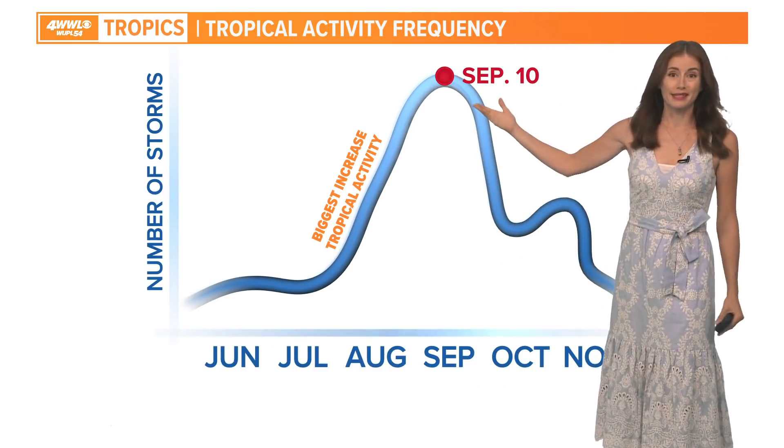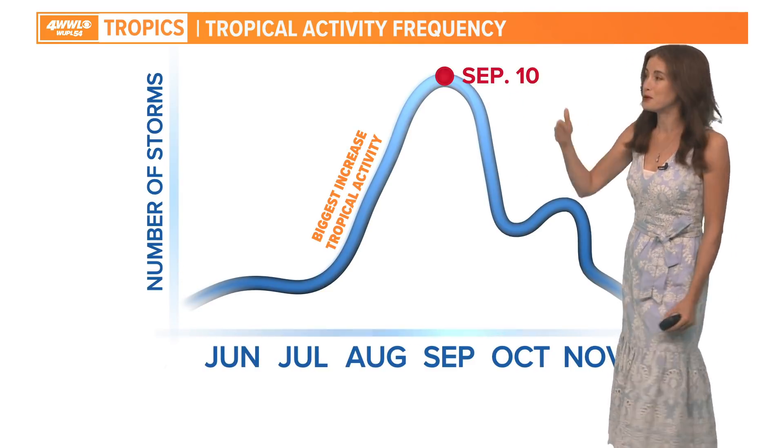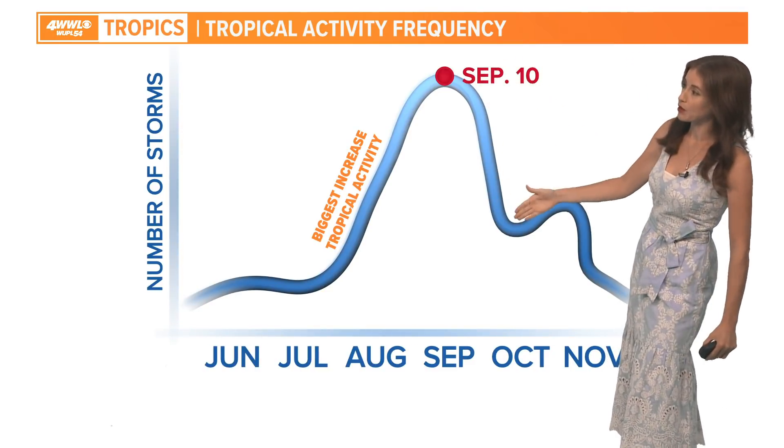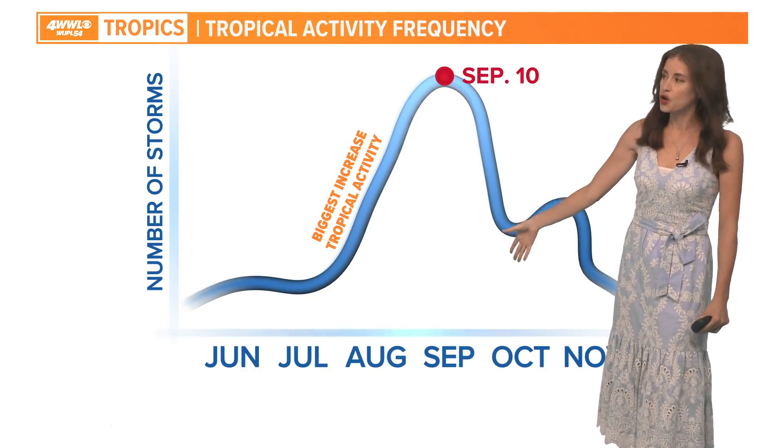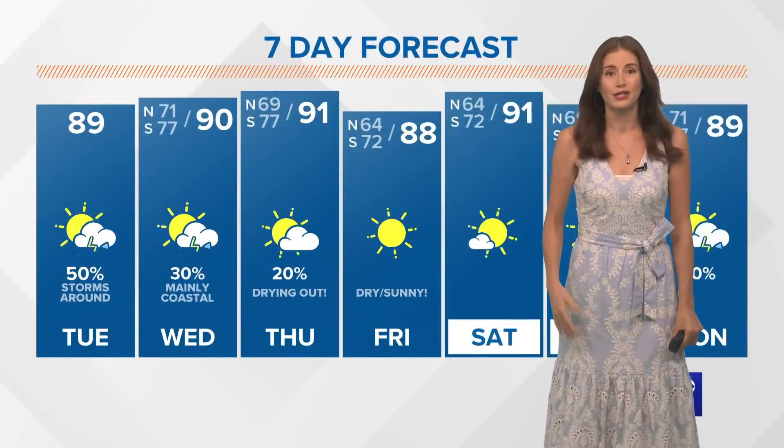Looking at our tropical activity, September 10th is the peak and it is currently September 7th. We are almost there, and then we typically see a pretty big drop-off as we head into October and start to see those cold fronts increasing for the Gulf Coast.